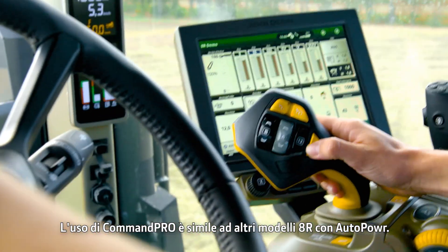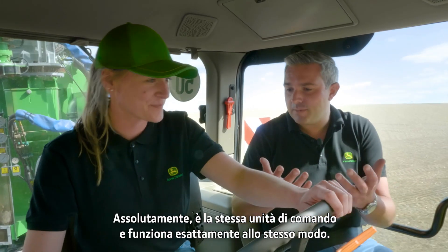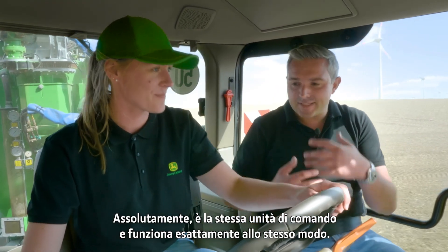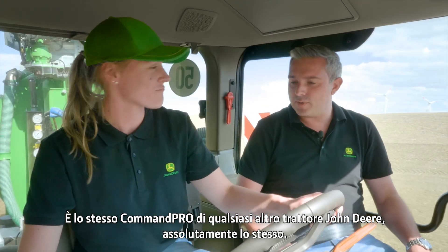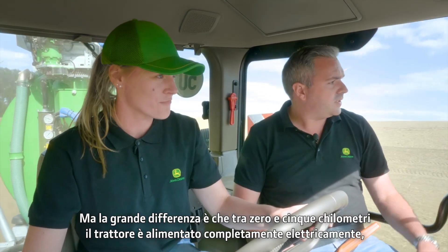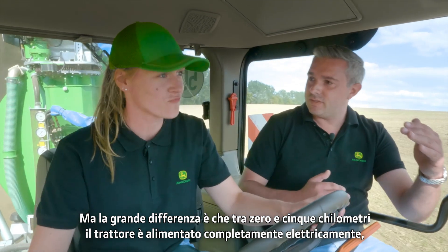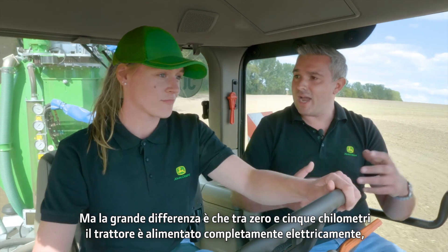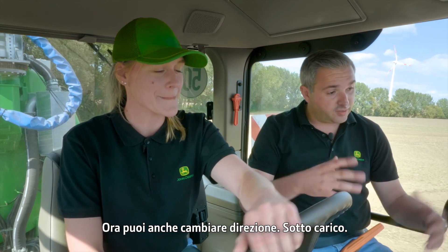Using the CommandPro feels similar to other 8R models. It's the same controller working in exactly the same way — absolutely the same as a CommandPro on any other John Deere tractor. But the big difference with this one is that between 0 and 5 kilometers per hour, the tractor is powered fully electrically, forward and in reverse. You get the seamless shifting and you can change direction under load — it's awesome.